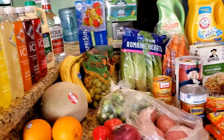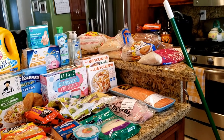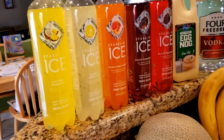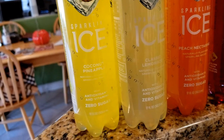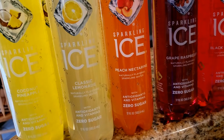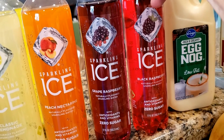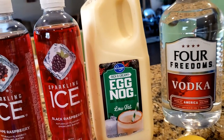Alright guys, here is a quick overview of today's purchases — lots of stuff, lots of non-food items today. Let's start with our usuals: our ice waters. I got three coconut pineapple, one classic lemonade, one peach nectarine, one grape raspberry, and Mason's favorite — one black raspberry.